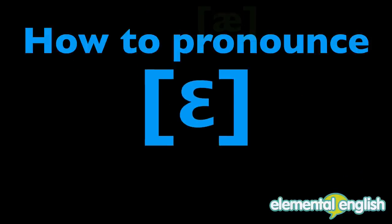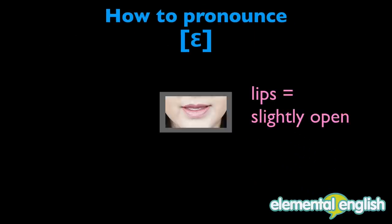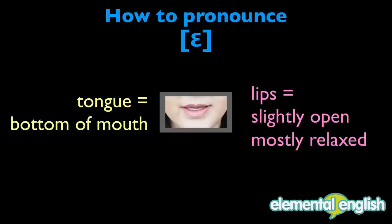How to pronounce E: your lips are slightly open, your lips are mostly relaxed, your tongue rests at the bottom of your mouth. E.